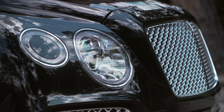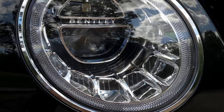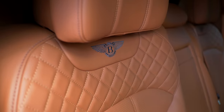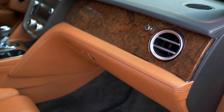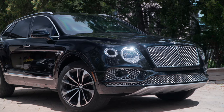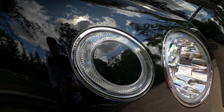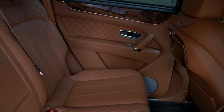The Bentley Bentayga on its own is effectively a jewelry store on wheels. The interior greets you with the smells of sumptuous leather and real wood trim and genuine metal accents. It looks exactly like you think a Bentley SUV would on the outside. But in this case, it's what's on the inside that counts — or rather, what's between the inside and the outside.